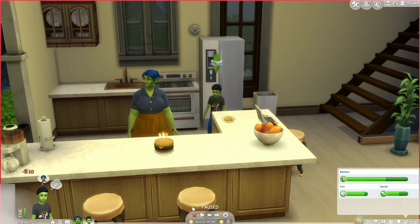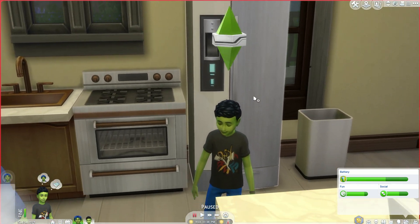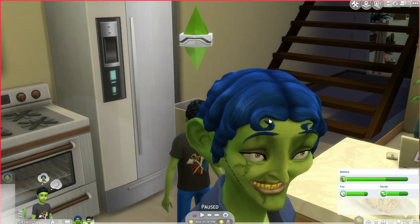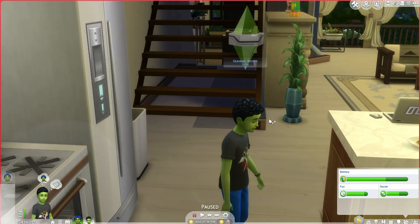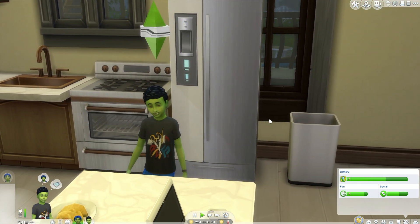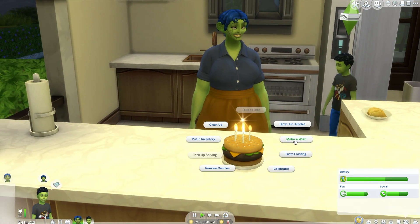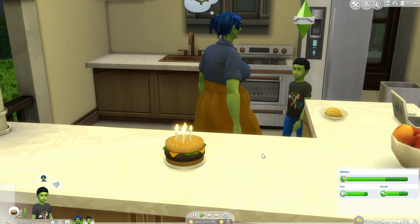We're going to help Deandre blow out his candles and see how adorable he's going to look - hopefully really really cute. Hopefully he stops being green between toddler and teenager. Nope - I can see in the bottom left hand corner that he is still green. Let's make him creative. Let's take a quick look at Deandre as a child before we age him up. His nose still looks normal.